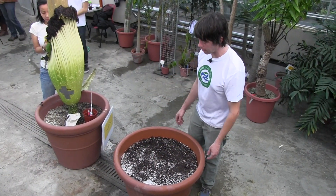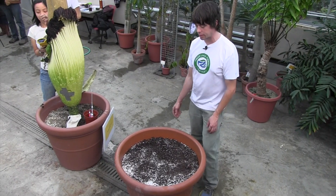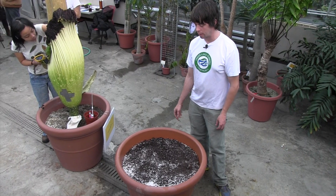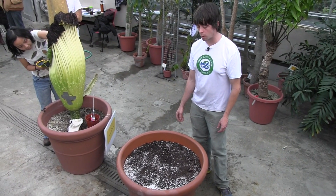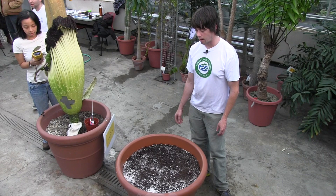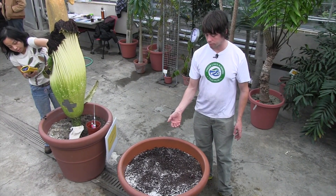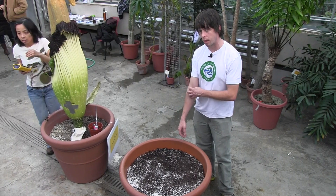We have watered in our sibling plant to We Stinky, and now we're just going to have to wait and see. Everyone wants to know when we can say for sure if this is a flower — and I really won't know until the bud emerges from the soil, which I expect to take a couple months.